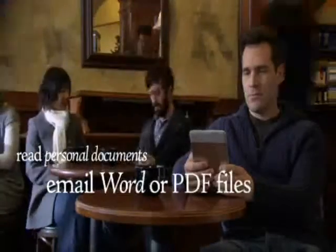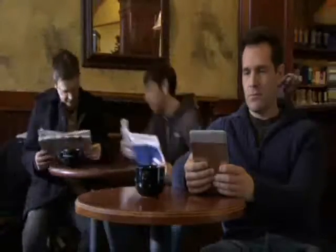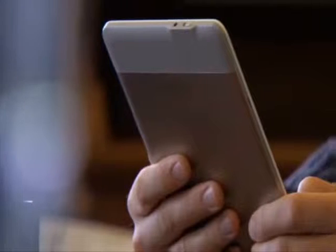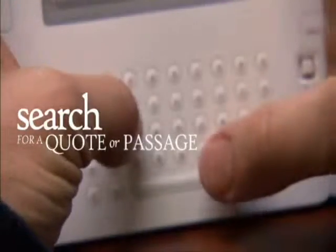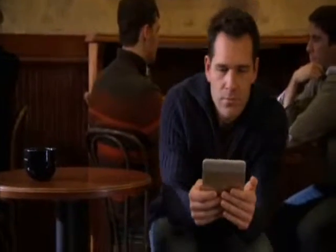Need to review personal documents away from your computer? Just email Word or PDF files to your Kindle — Amazon will convert and send the docs directly to Kindle. And thanks to Kindle's powerful search function, you can quickly track down a quote or passage. Enter a keyword or phrase and Kindle will show you everywhere it appears in your library. Go beyond the book. Read through a world of content with Kindle.